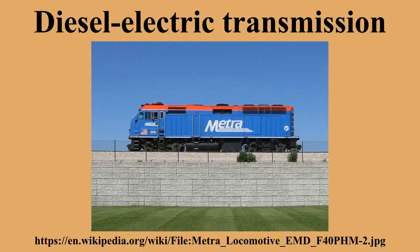Diesel-electric transmission, or diesel-electric powertrain, is used by a number of vehicle and ship types for providing locomotion. A diesel-electric transmission system includes a diesel engine connected to an electrical generator, creating electricity that powers electric traction motors. No clutch is required. Before diesel engines came into widespread use, a similar system using a petrol engine, called petrol-electric or gas-electric, was sometimes used.